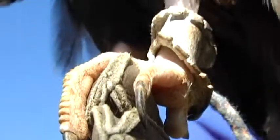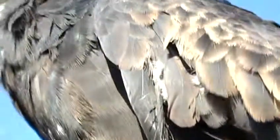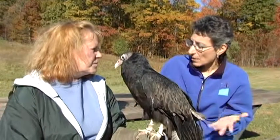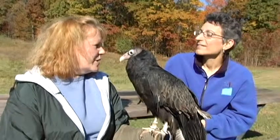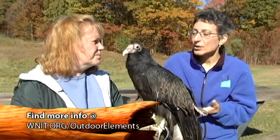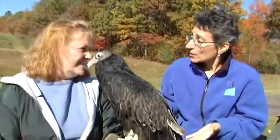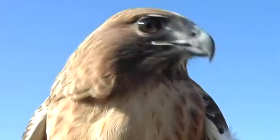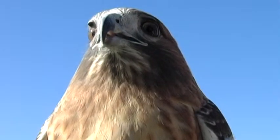As a rehabber, you rely on donations for supplies, food, and constructing cages. To help the Lake Milton Raptor Education Center, you can contact them through their website, which will be listed on the Outdoor Elements website. If people are interested in finding a rehabber, state DNR websites have a list of licensed rehabbers — it's always important to find a licensed rehabber. Thank you, Darlene, for the work you do caring for these birds and for sharing with us today.